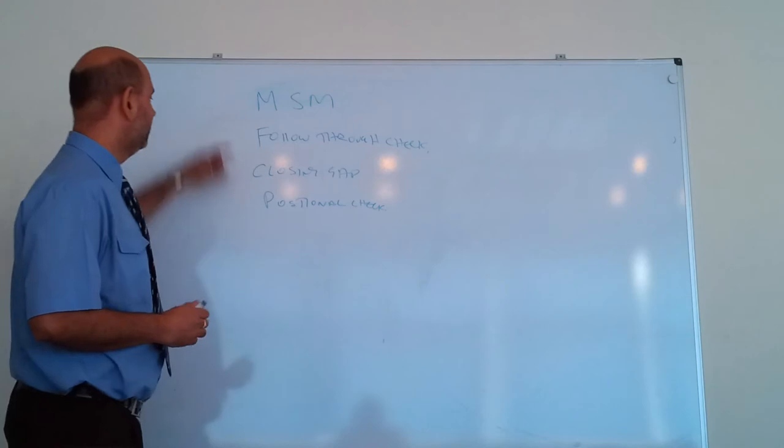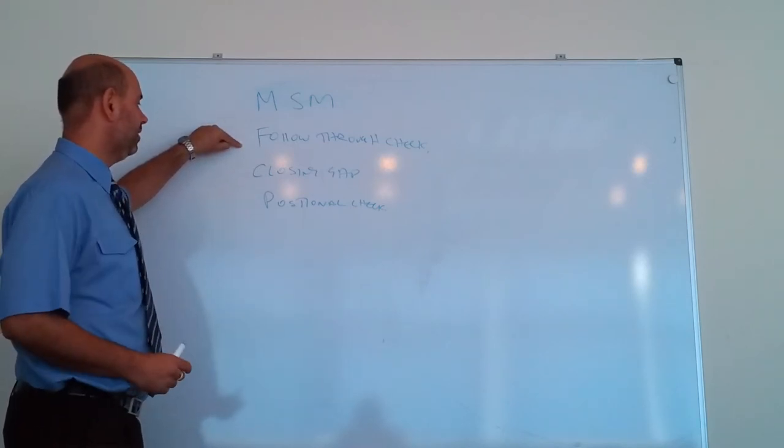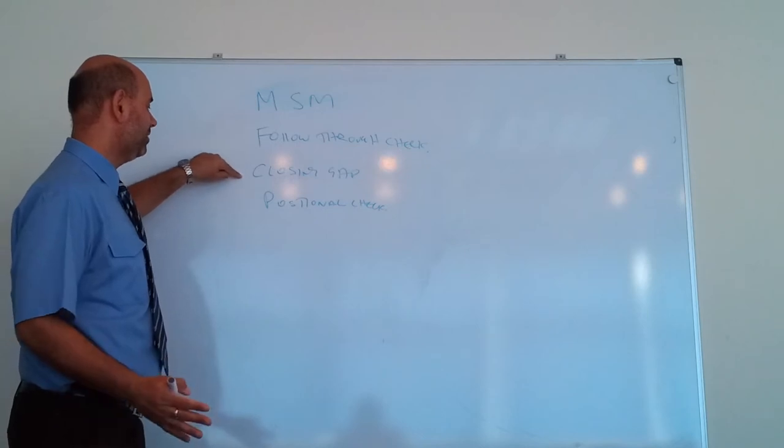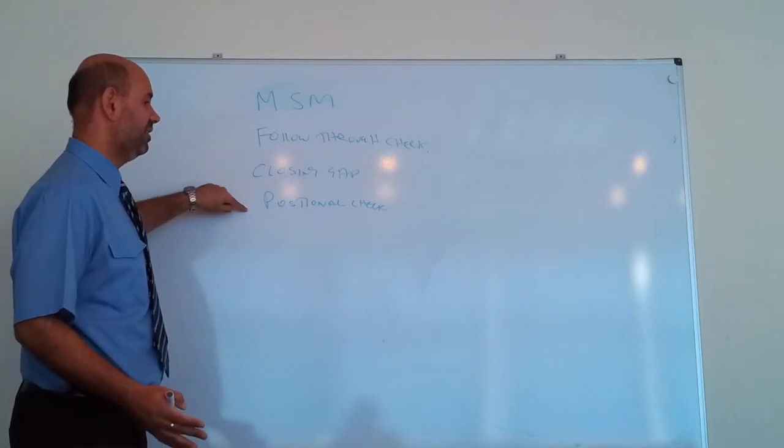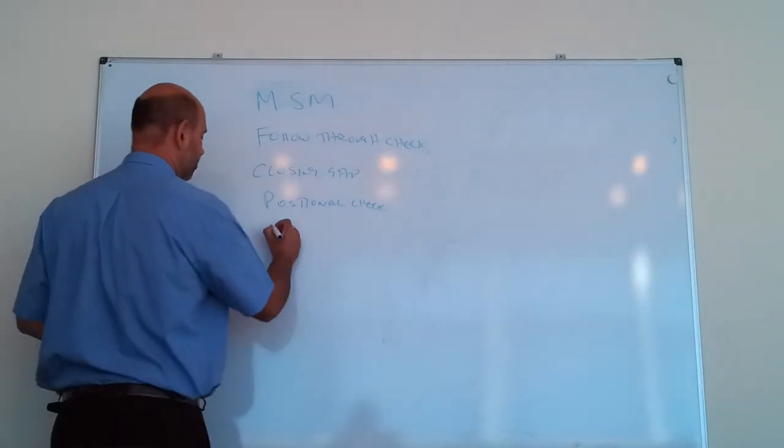So we've got MSM checks — mirror, signal, manoeuvre — we've got follow-through checks after we overtake or pass something, we've got closing gap checks and we've got positional checks. And of course, the Highway Code tells us that you must check your mirrors before changing speed or direction.